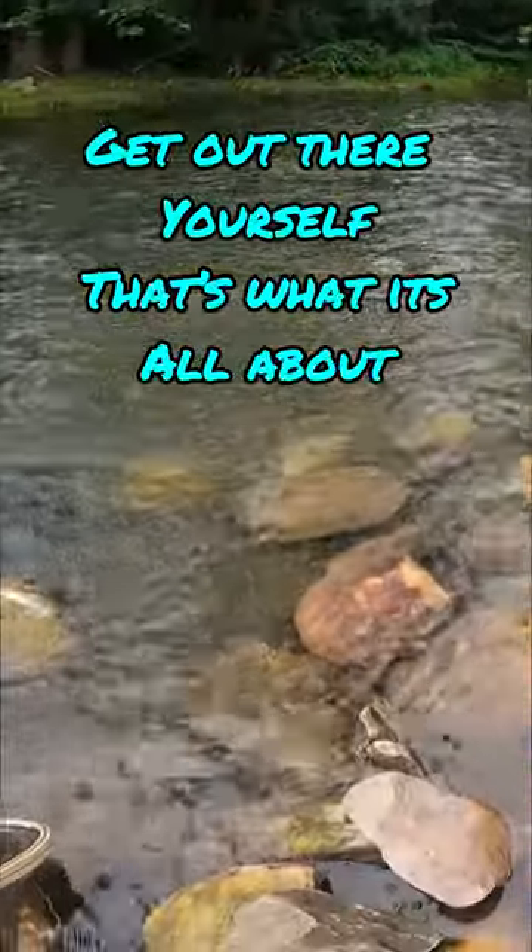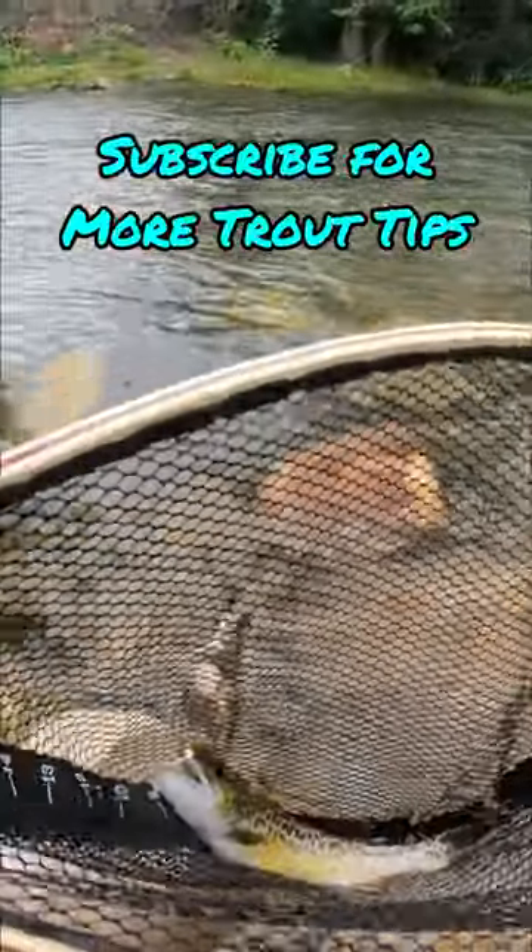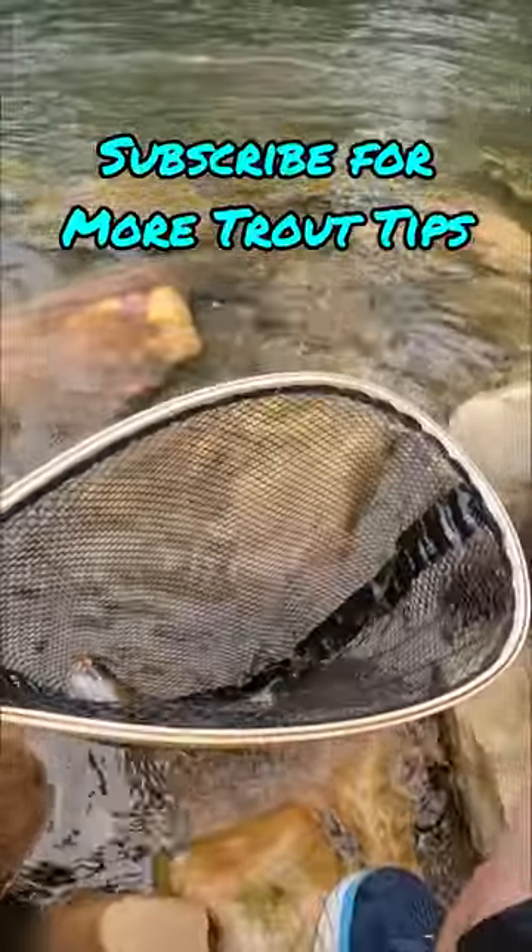Let me know if you guys have tried swim baits for trout before or what you think. Get out there and try to catch one yourself because that's what it's all about. Just don't take mine, and subscribe for more trout tips.